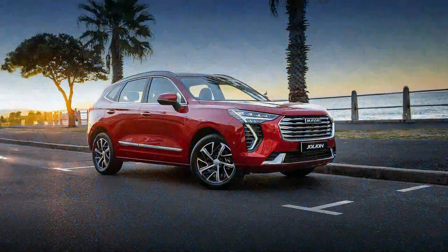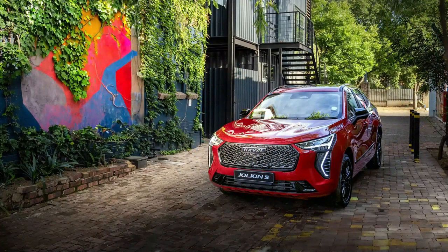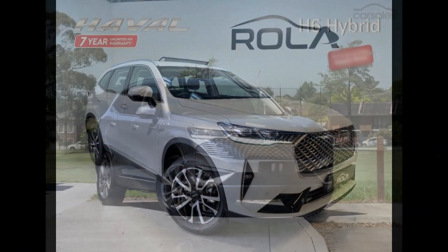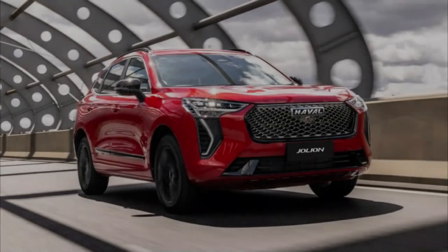GWM, Nissan and Subaru have responded in kind, while Honda has a pair of hybrid midsizers in the pipeline and Hyundai is expected to finally bring a hybrid Tucson here next year. The segment has therefore gone from barren to booming in a short space of time, with the GWM Haval H6 carving out a niche as one of the more affordable models.